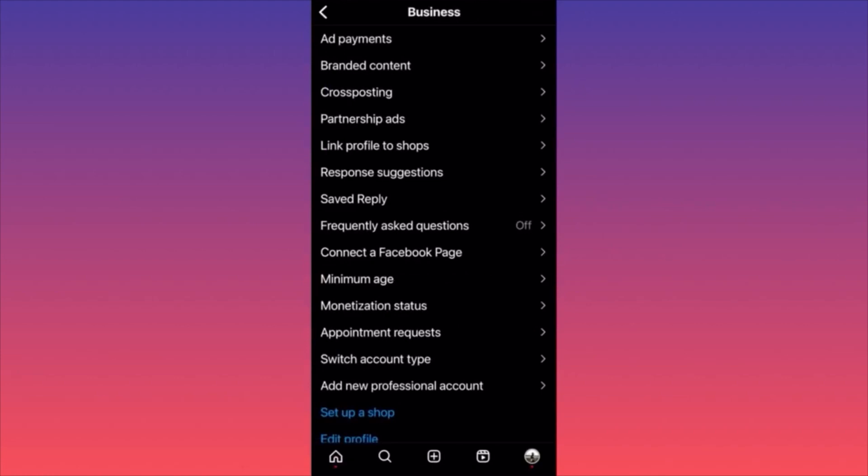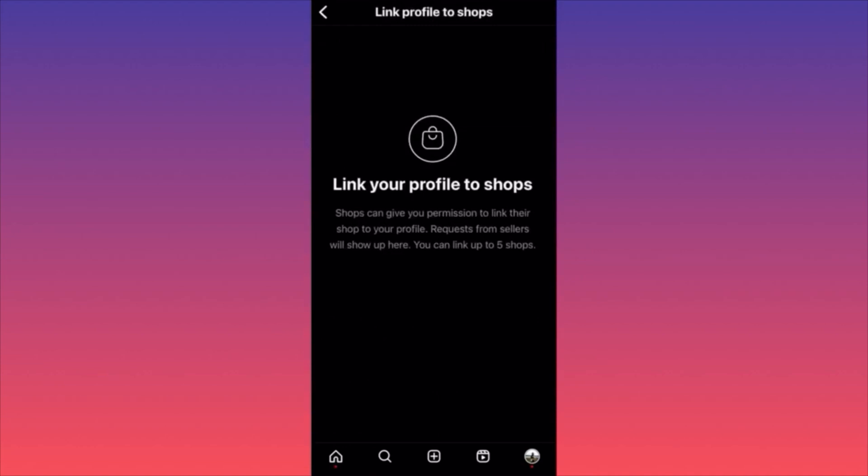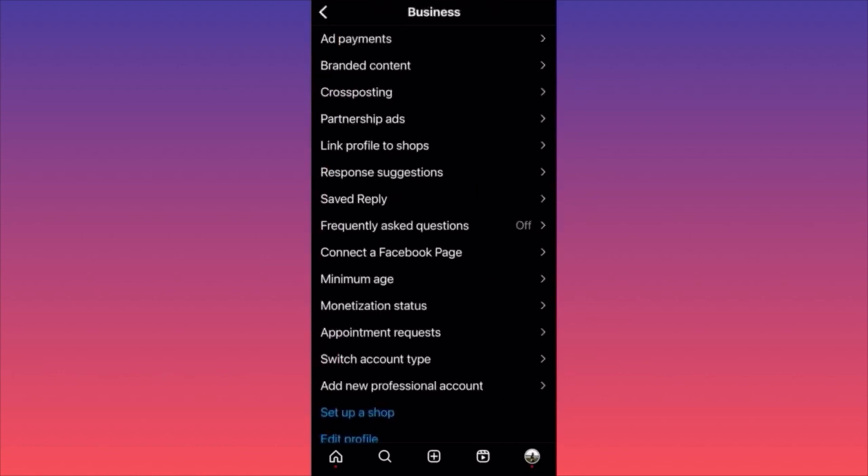Next is 'Link Profile to Shops' — you can give permissions to other shops and link up to five shops. If you have five different stores, this is very helpful because you can cross-post or cross-promote from one shop to another, most likely selling different products. If someone buys product one, you can promote products two, three, four, and five.